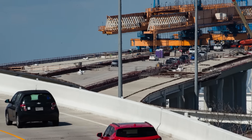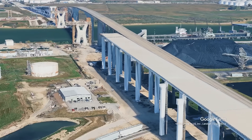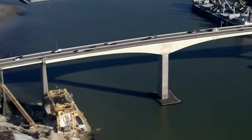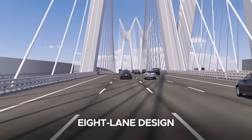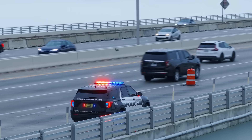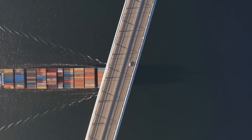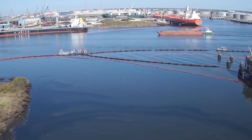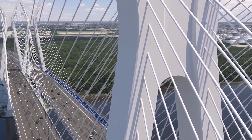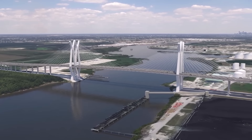Despite early construction setbacks, budget overruns, and delays, the project is now moving forward steadily. Once complete, the bridge will deliver wide-ranging benefits that go far beyond Houston's skyline. Doubling the capacity of its 1982 predecessor, the eight-lane design eases congestion in one of the region's busiest freight and commuter corridors. Full-width shoulders improve safety by enabling emergency stops and faster incident response. With a 187-foot vertical clearance, the bridge also accommodates larger vessels navigating the globally vital Houston Ship Channel, boosting port efficiency and reinforcing Houston's role as a logistics powerhouse. Its cable-stayed structure, precast concrete segments, and deep-drilled foundations ensure durability under industrial loads, environmental stress, and shifting soils, reducing long-term maintenance.